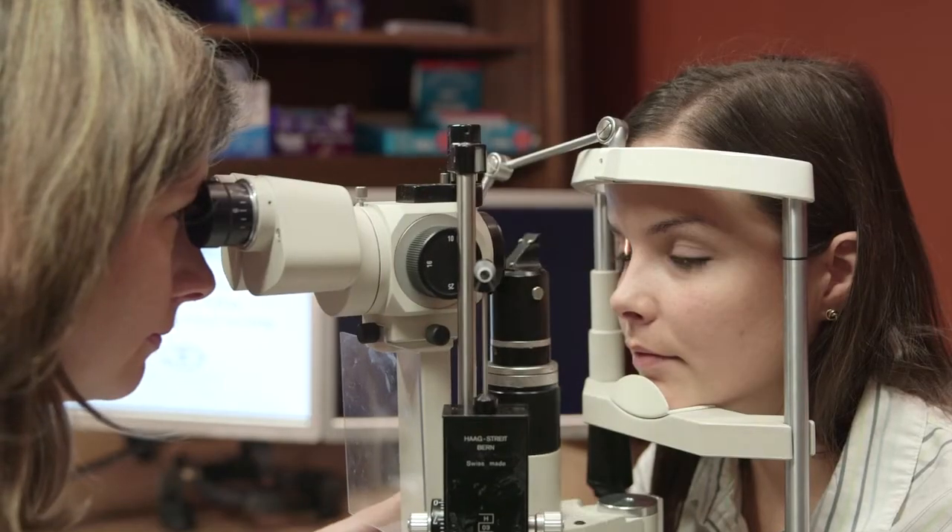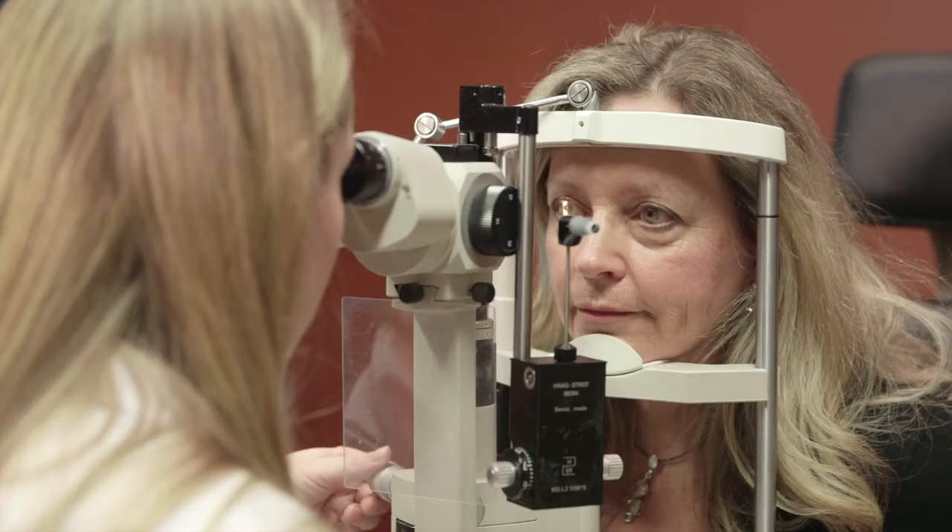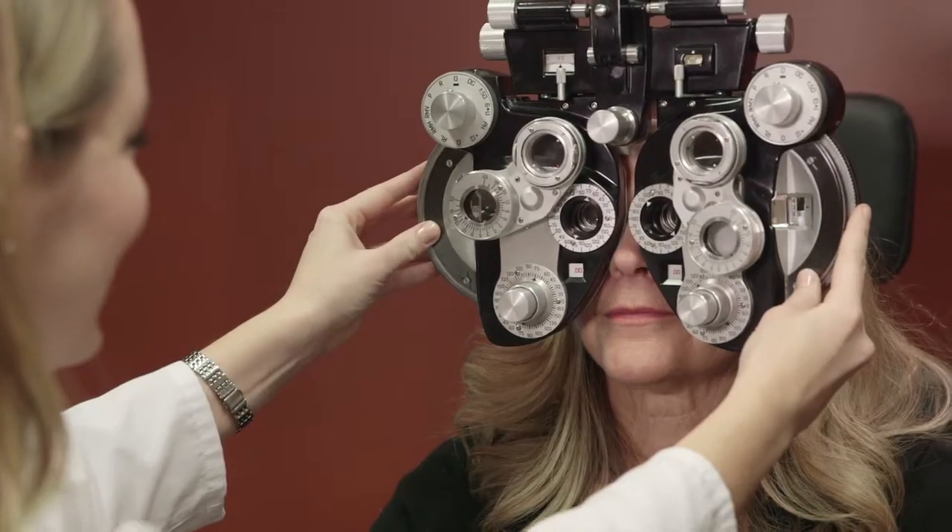We are experts in fitting contact lenses. We specialize in difficult-to-fit patients and bifocal contact lenses.